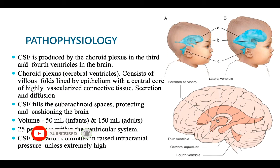CSF is produced in the choroid plexus in the third and fourth ventricles of the brain. The choroid plexus consists of villous folds lined by epithelium, which is a highly vascularized tissue that secretes CSF. CSF fills up the brain and acts as a cushion against impact. The usual volume is around 50 ml in infants and around 150 ml in adults, with about 25 percent remaining in the ventricular system.